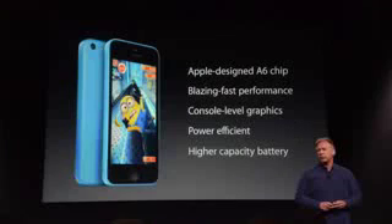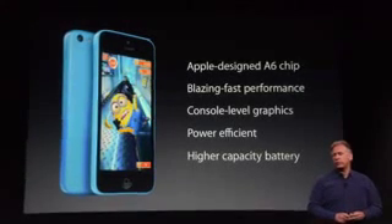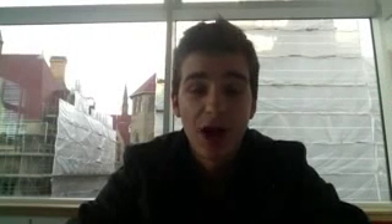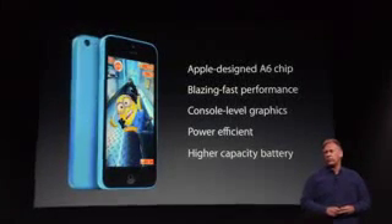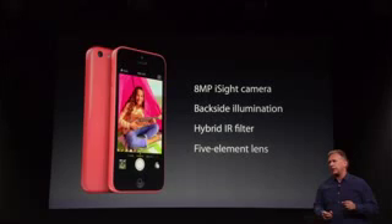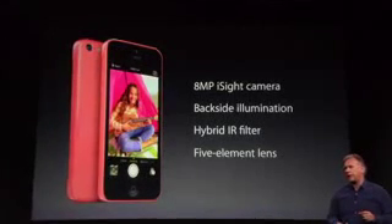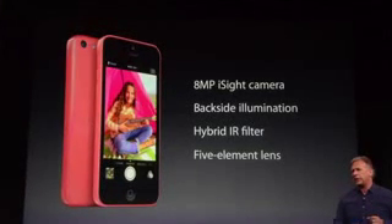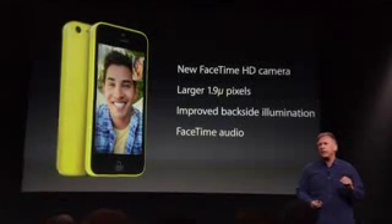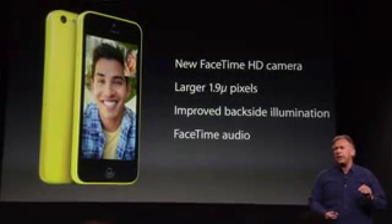It has an A6 chip like the iPhone 5 — blazing fast performance, that's what Apple's saying. The iPhone 5 was incredibly fast and the iPhone 5C is going to be just as fast. It has console-quality graphics, a power-efficient high-capacity battery larger than the one on the iPhone 5, an 8-megapixel iSight camera with a 5-element lens and hybrid IR filter — basically the same camera as the iPhone 5. There's also a new FaceTime HD camera, which probably records in 1080p.